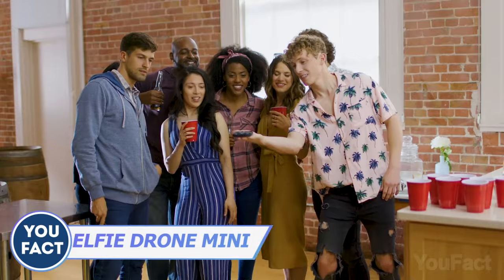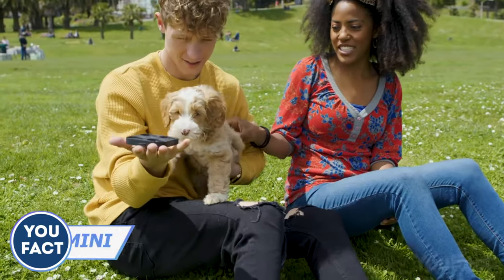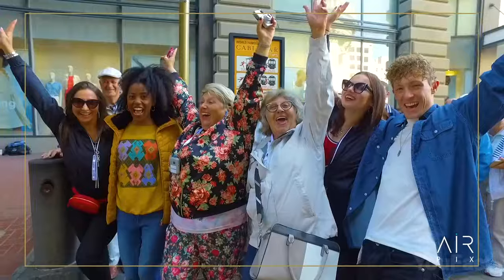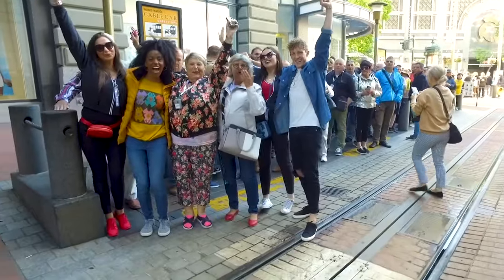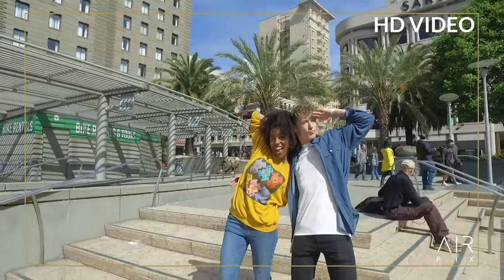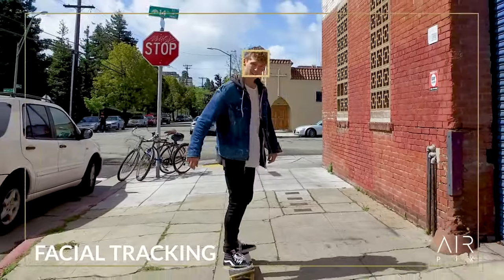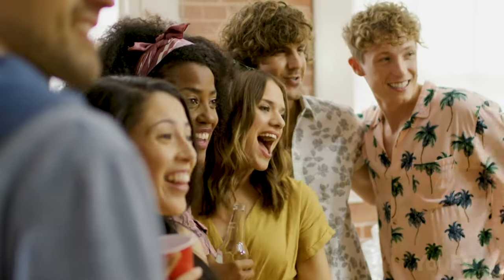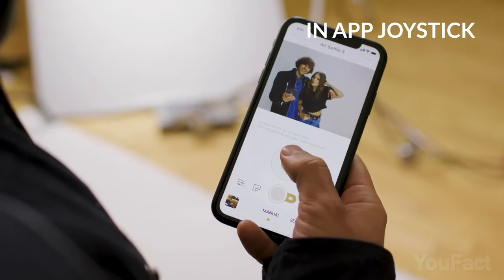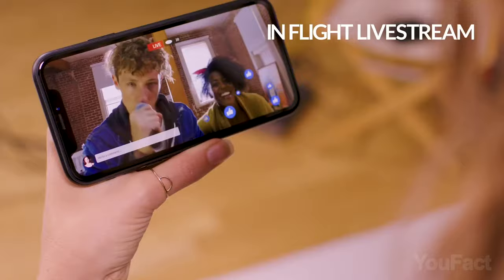Get rid of all your selfie sticks — here's the future of personal photography. This camera is completely pocketable and it flies. It's like a little robot that follows you and picks the best angle for perfect shots, so none of your friends will be cut out of the frame. Featuring a 12-megapixel camera, it shoots full HD video and live streams. You can use 360-degree mode for a complete panorama or enable smart facial tracking. One touch or gesture is all you need, or use the intuitive mobile app to control flight, edit your gallery, and share photos instantly. Every Instagrammer needs this.